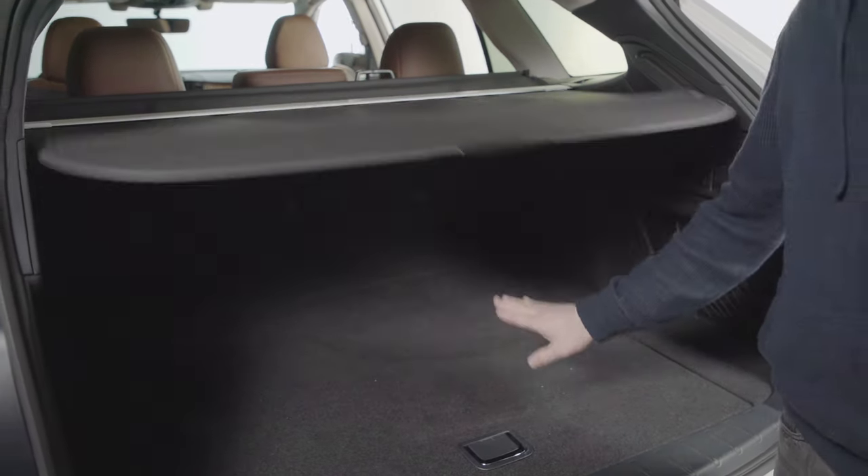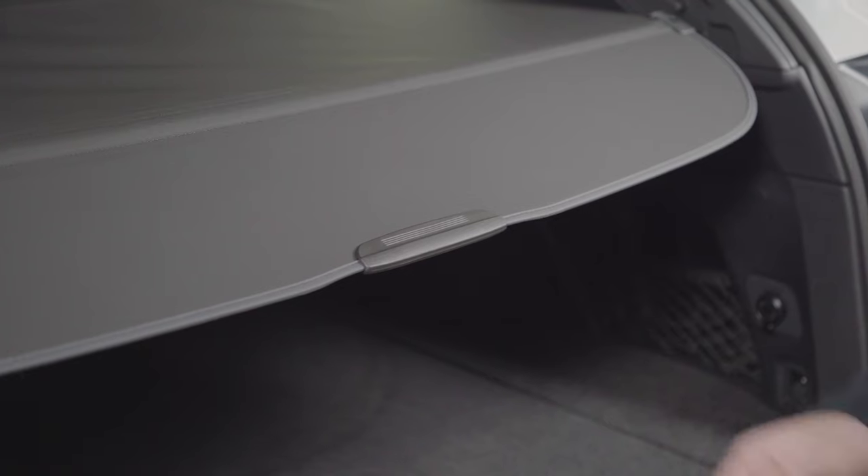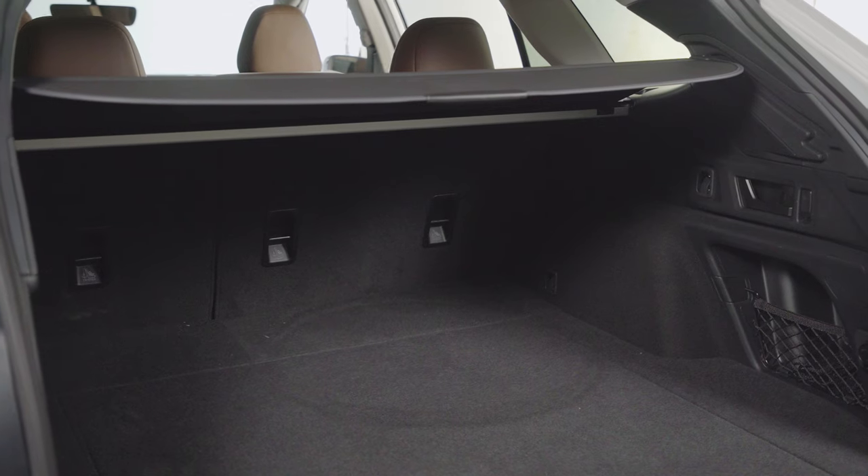The rear cargo compartment now features a one-touch pop-up function. This provides more vertical space for the customer to load cargo, increasing convenience. Simply push down on the end of the flap and the cargo cover will pop up. This can be done with a hand, an elbow, or anything else if your hands are full.